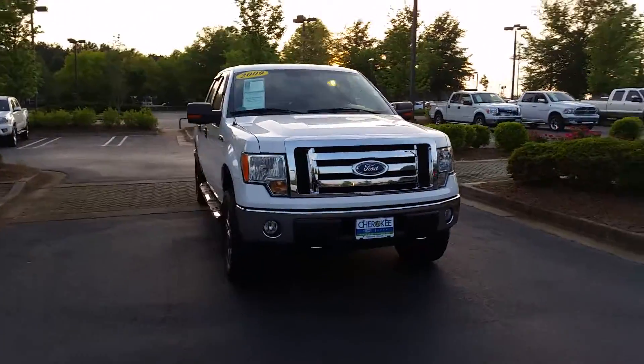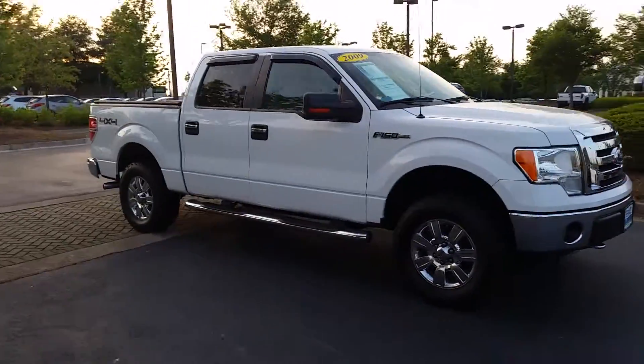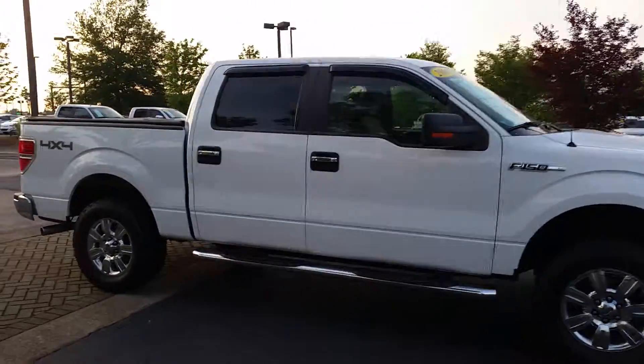Good evening, Alan. This is Kennedy Adams with Cherokee Ford Lincoln and Valforetta. And this is a video presentation of the 2009 4x4 F150 XLT truck you inquired about.